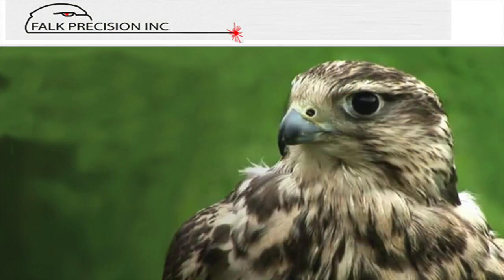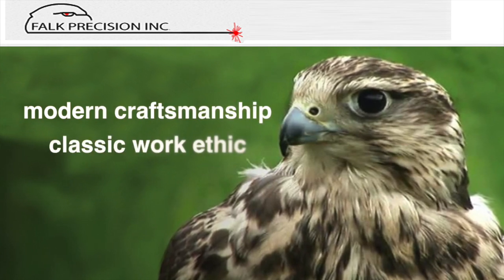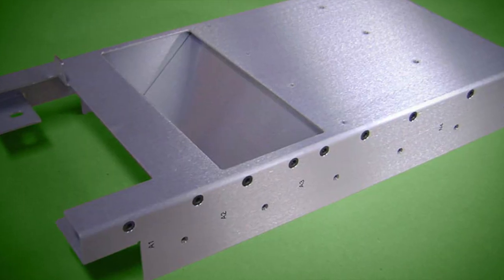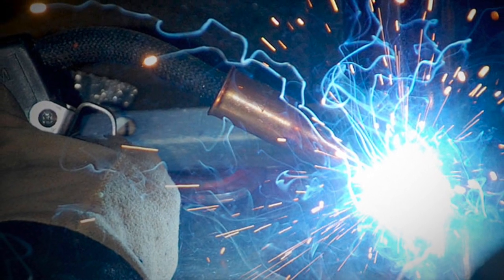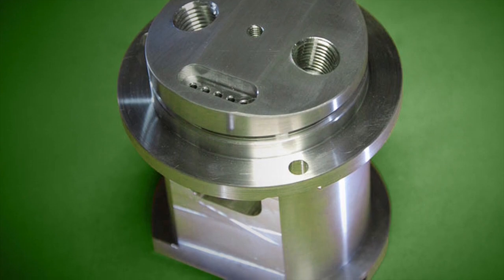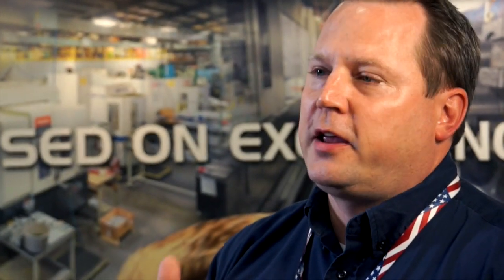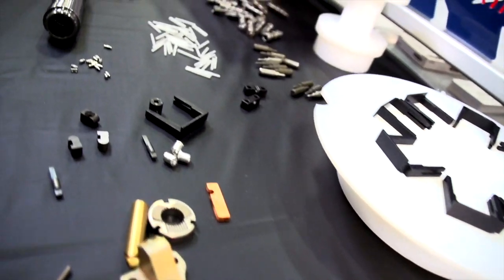I'm Ben Robbins from Falk Precision, and we are a contract manufacturer. We offer milling — horizontal and vertical milling. We offer all kinds of turning. We offer mill-turn, all in-house. We have a certified military welder in-house. We do grinding in-house. We have sheet metal capabilities in-house. We have CNC brakes, first complex bending. We do have a full assembly area and we do a lot of helicoils and hems and things like that.